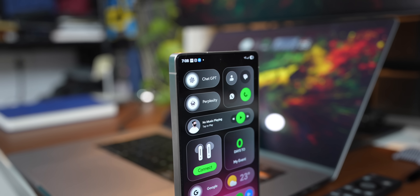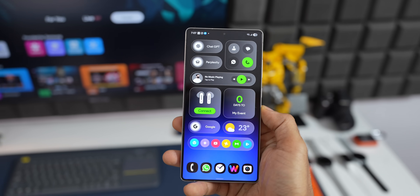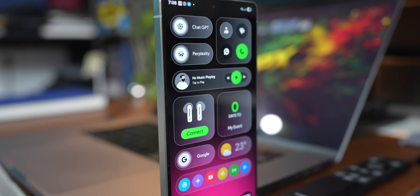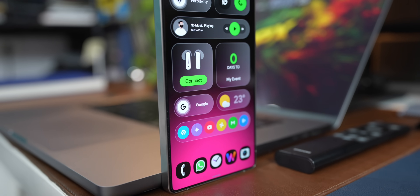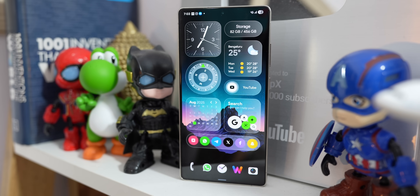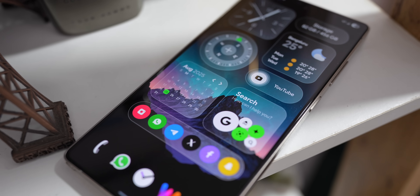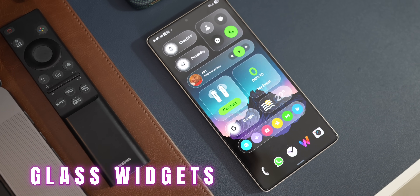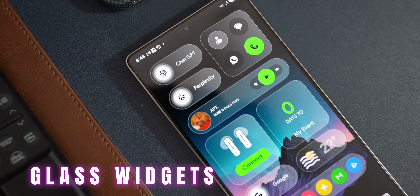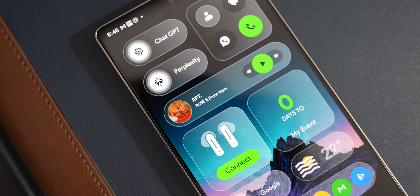Check this out. These are some beautiful looking glass widgets which I have set on my home screen, and the same can be placed on the lock screen as well. This is a simple application called Glass Widgets, using which you will be able to set these beautiful looking widgets on the home screen as well as on the lock screen.